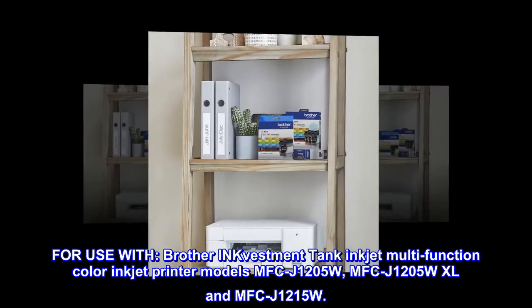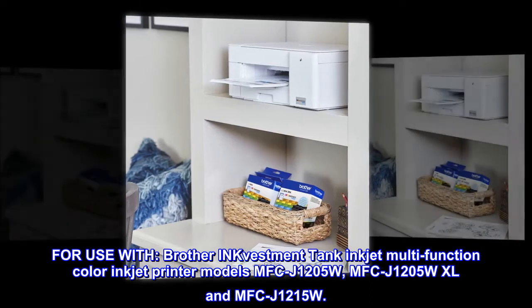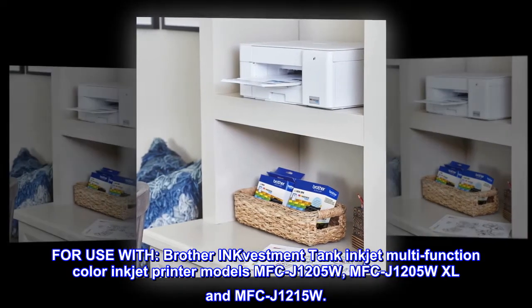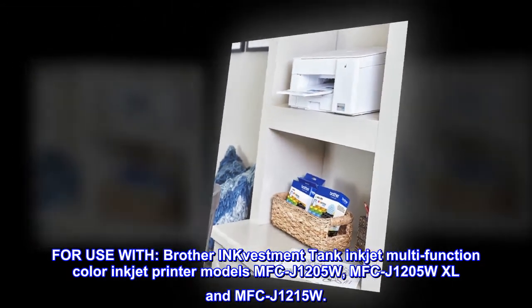For use with Brother INKvestment Tank inkjet multifunction color inkjet printer models MFC-J1205W, MFC-J1205W XL, and MFC-J1215W.